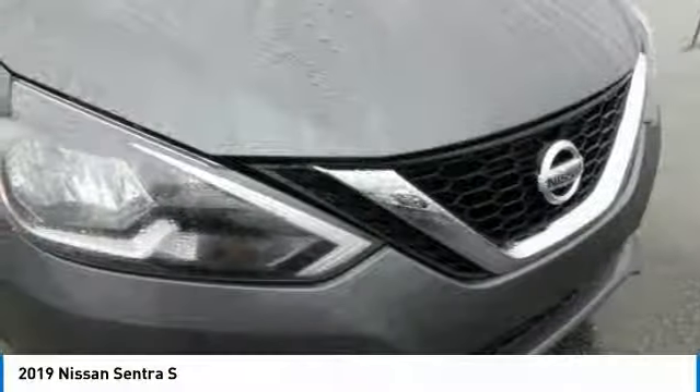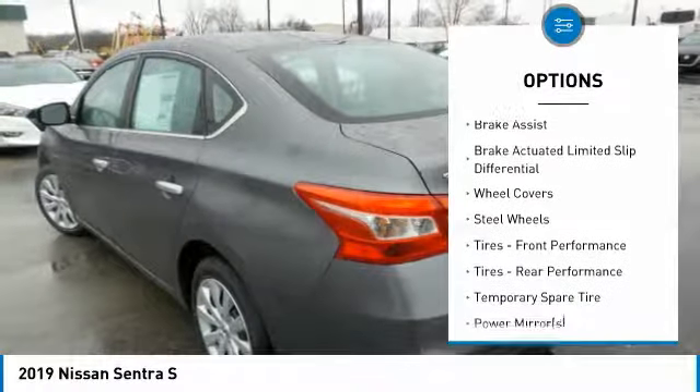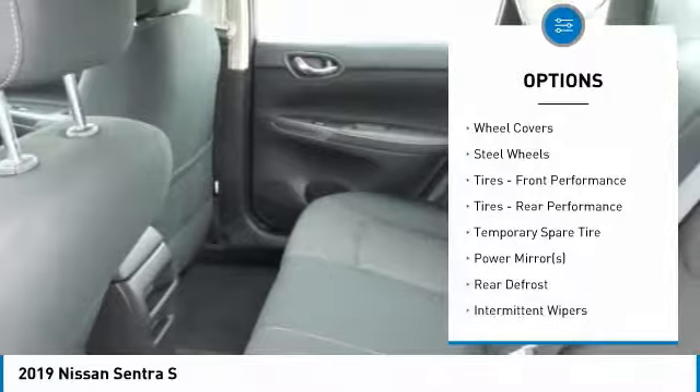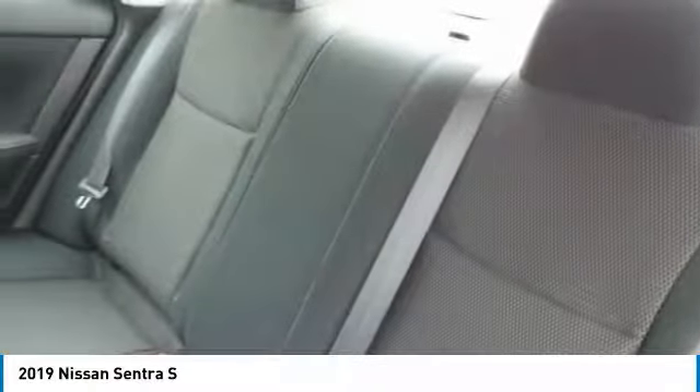This vehicle has less than 100 miles. Here are some of this vehicle's great options: Stability Control, Traction Control, Anti-Lock Braking System, Steering Wheel Audio Controls, Keyless Entry, Backup Camera, Bluetooth, Driver Airbag, Adjustable Steering Wheel, Power Steering.